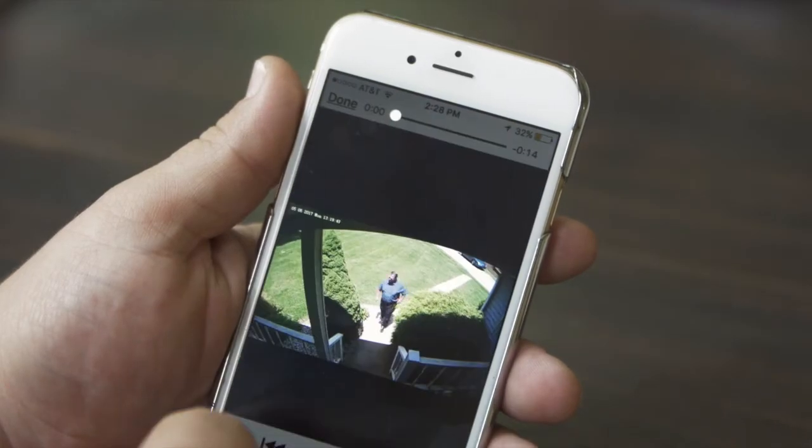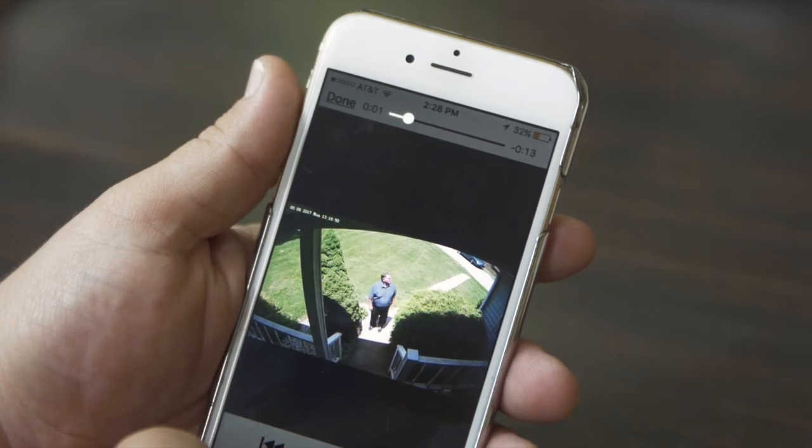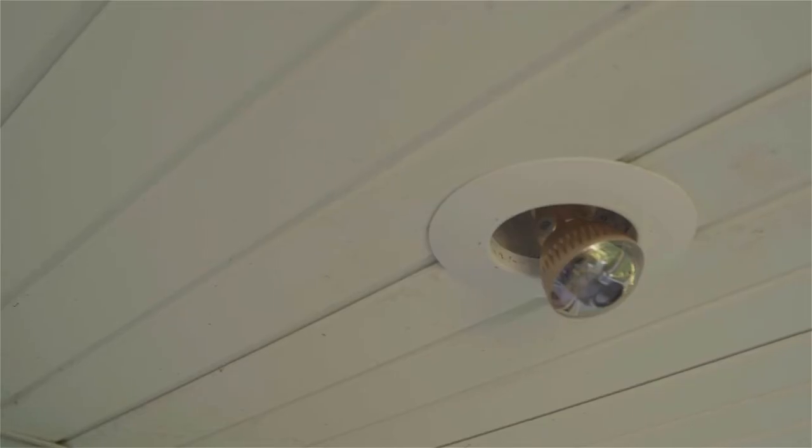By using a compression video technology, you don't have to worry about running out of space for your security recordings.